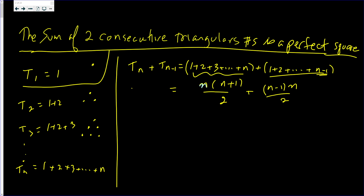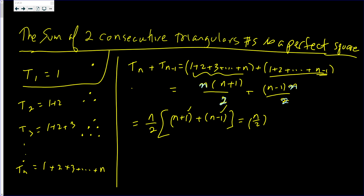Both of these terms have n and 2 as factors — that is, we can factor out n over 2. And we're left with (n+1) plus (n-1). The 1 and negative 1 cancel, and n plus n is 2n. The 2's cancel, and you get n squared. In fact, it's going to be the larger of the two numbers, squared.